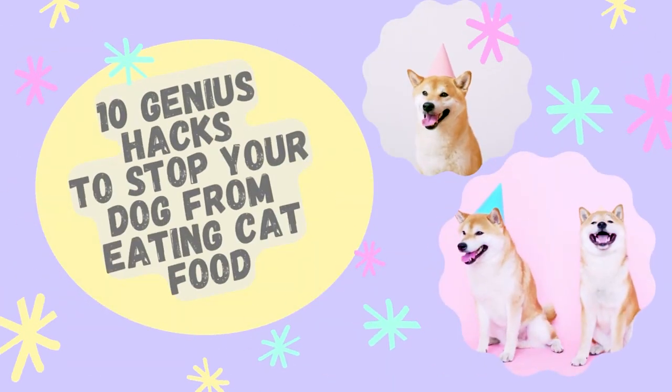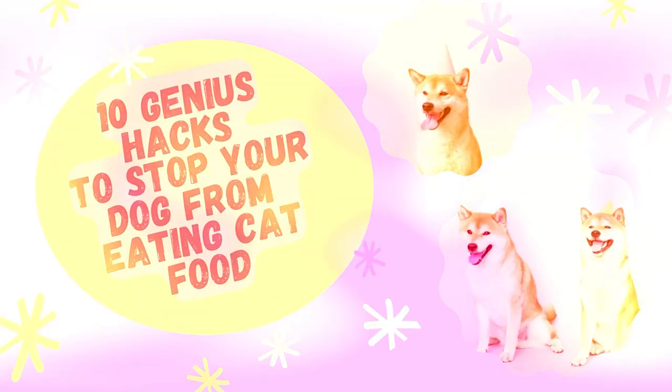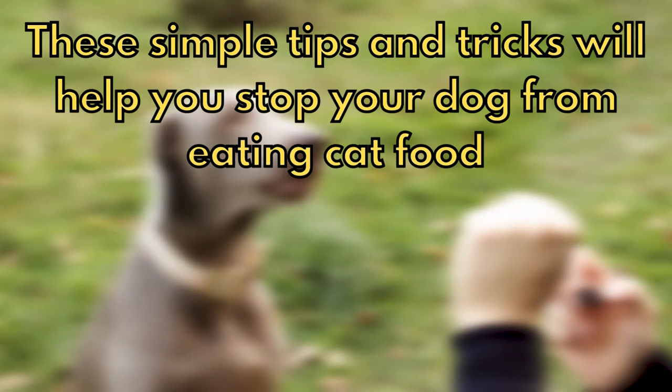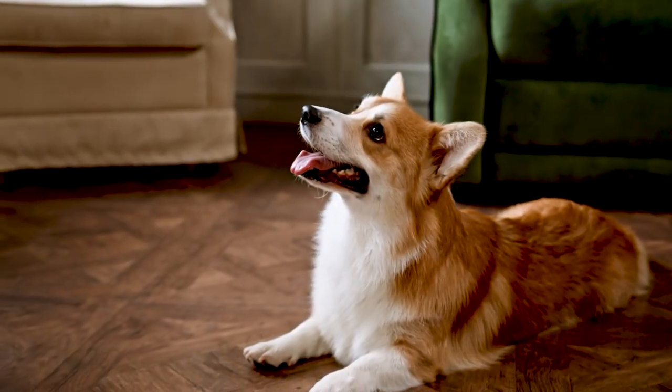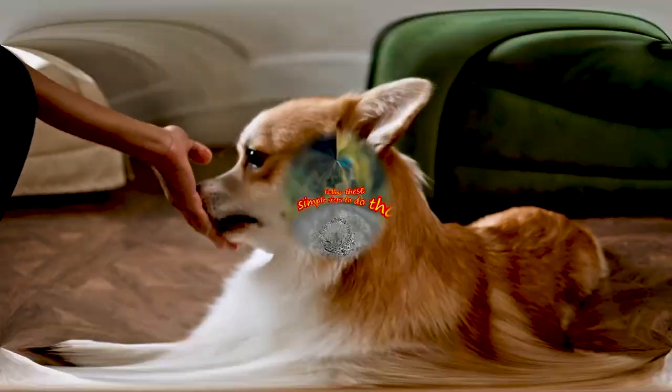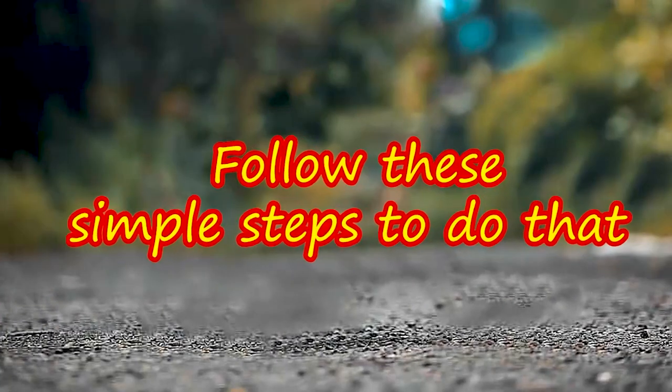10 Genius Hacks to Stop Your Dog from Eating Cat Food. These simple tips and tricks will help you stop your dog from eating cat food. It is necessary to break your dog's unhealthy addiction to cat food if you find him eating it. Follow these simple steps to do that.